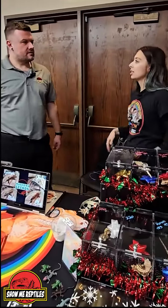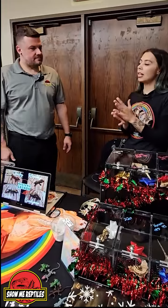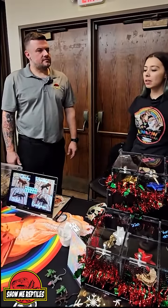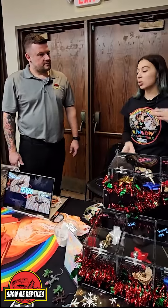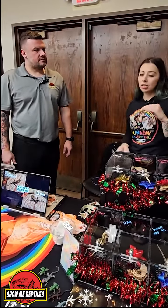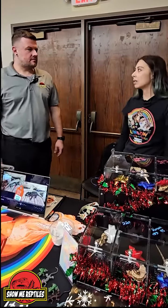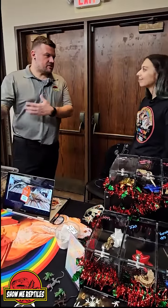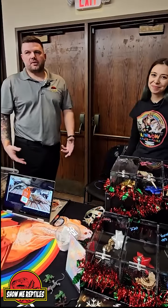So typically I actually have care sheets I give out to all the new owners, just so that way they have something to go off of, and I'm always available for questions. But typically I kind of just go over the basics of what their cage requirements are and what they eat, and what they can expect when owning a crested gecko for the first time.